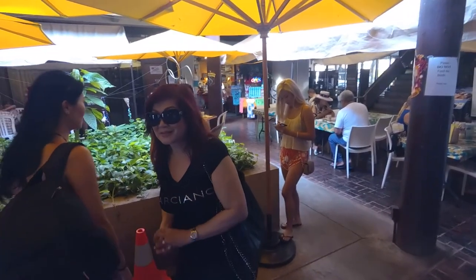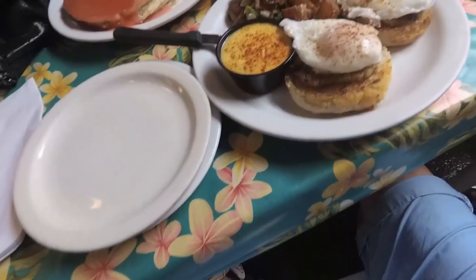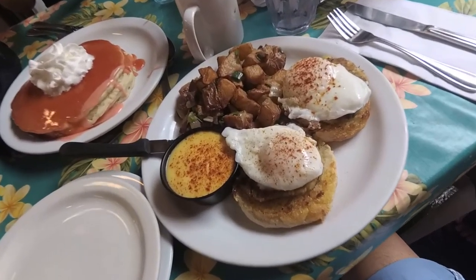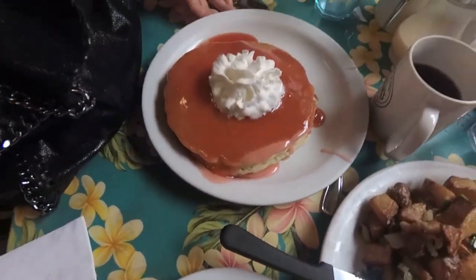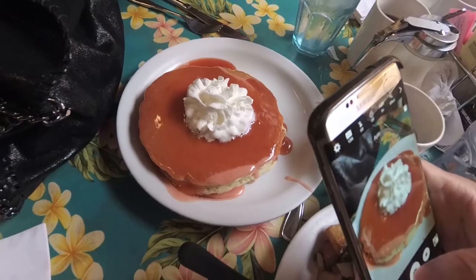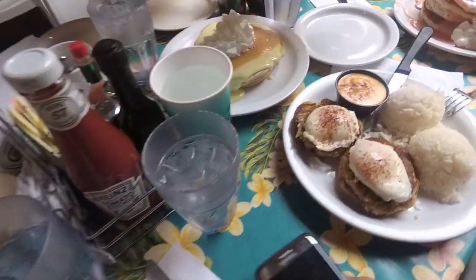One of the most popular brunch spots in Oahu is Cinnamons and we can see why. We ordered the guava chiffon pancakes, crab cake benedict, banana pancakes, and traditional eggs benedict. The pancakes were about $15 for a full stack and the benedicts were $18.25. The portions are huge so it's great for sharing.